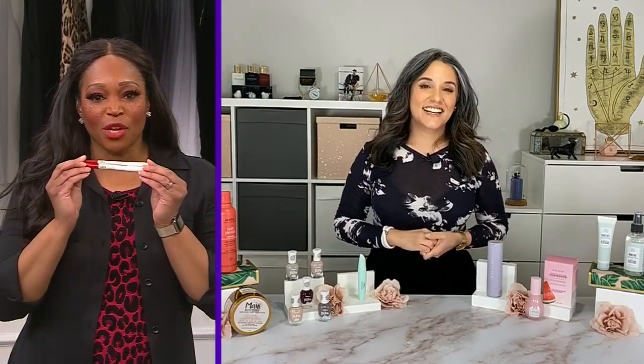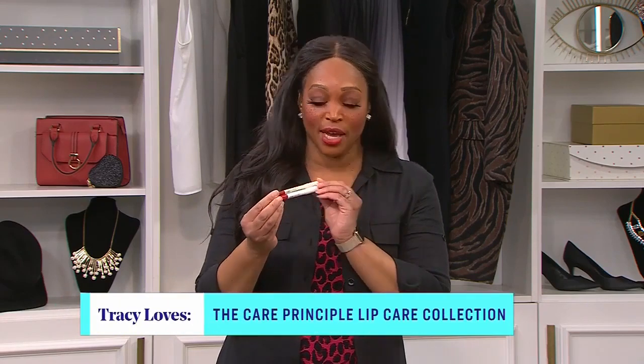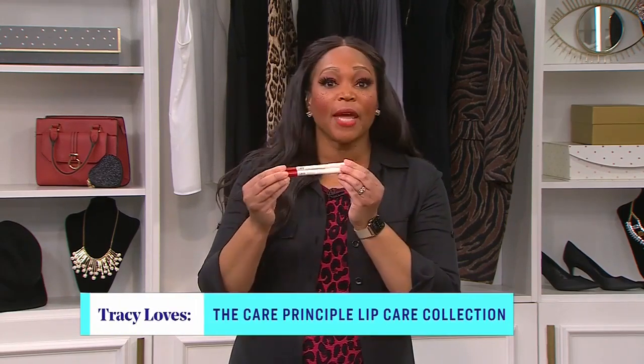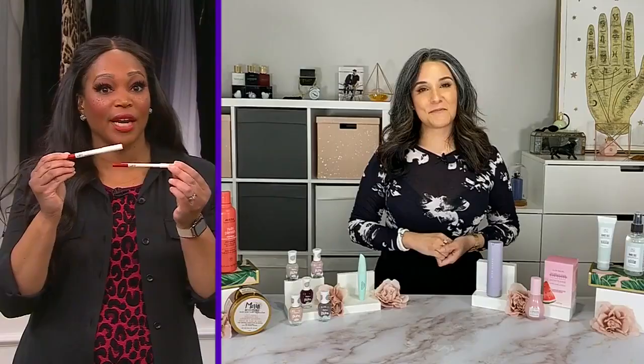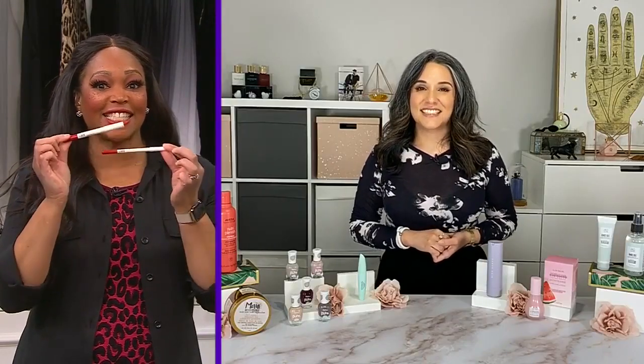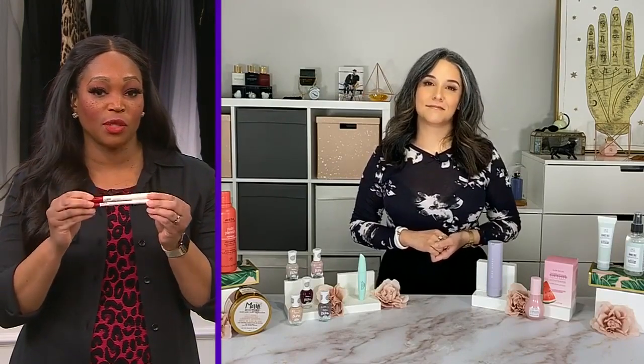Moving into makeup — I want to throw in the lipstick I'm wearing right now. It's the Care Principle, made by Dina Pugliese who works with City TV. I'm wearing 'Red Carpet Ready' — that's the red I'm wearing. It's vegan, it's clean, it's natural, and I think she's doing incredible things with this brand.